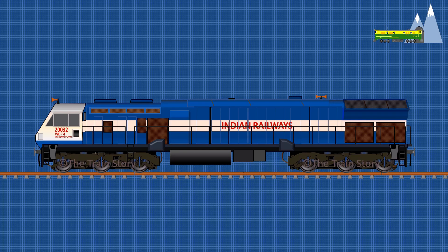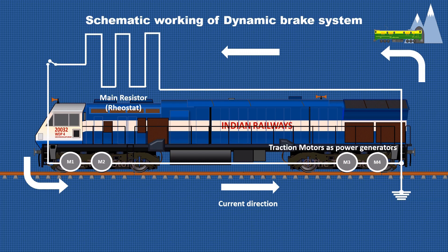The dynamic brake grid motor is powered by a portion of the electricity generated by the traction motors during dynamic braking operation. During braking, the traction motor acts as an electric generator, forming part of a circuit consisting of a main resistor, armatures, and a field system. Electricity flows through the circuit and is consumed by the main resistor, which converts the kinetic energy of the train into heat, thereby acting as a brake by slowing down the rotation of the traction motors.